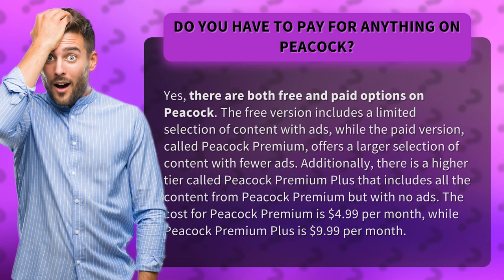Additionally, there is a higher tier called Peacock Premium Plus that includes all the content from Peacock Premium but with no ads. The cost for Peacock Premium is $4.99 per month, while Peacock Premium Plus is $9.99 per month.